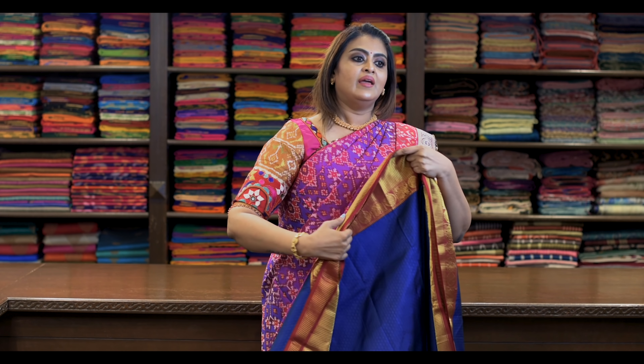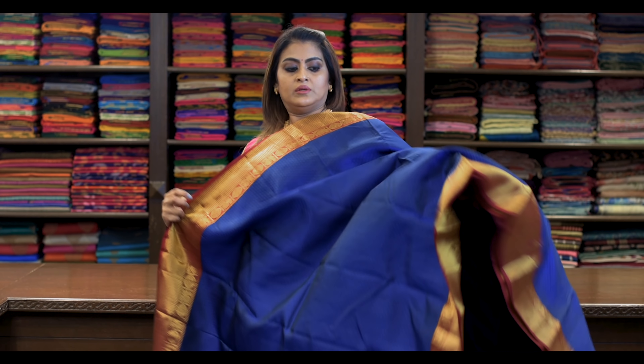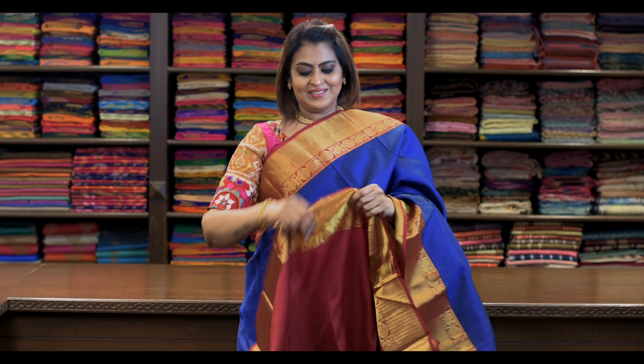Saree number five: ₹8,650. Nice blue with maroon — self-embossed Korvai Kanjivaram silk saree. It's like this. Pallu is this. It's got a beautiful contrast blouse. It looks awesome.